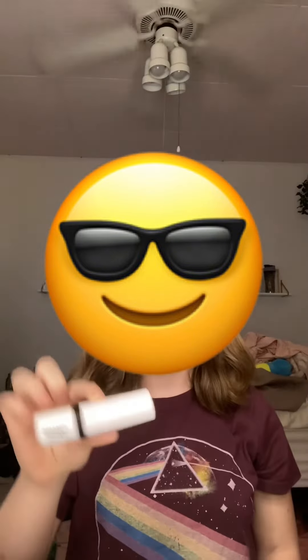Next is my Makeup By Mario Contour Stick in shade Light. I forgot to mention, but these come with a brush — this brush is awful. This is also $30.